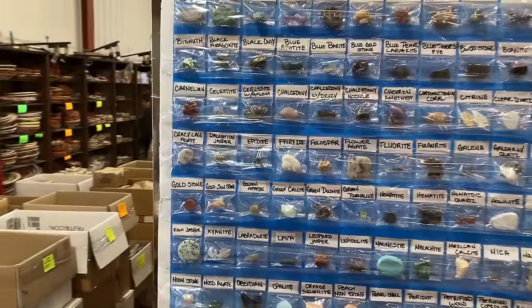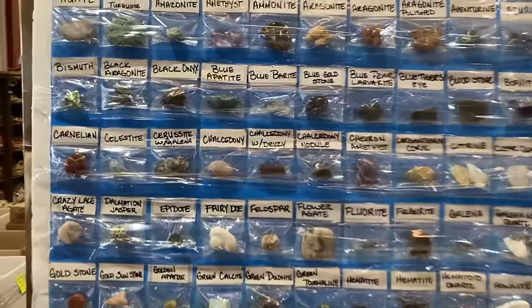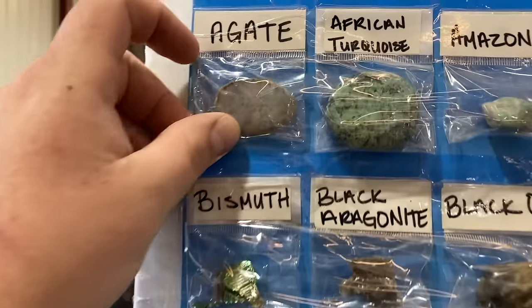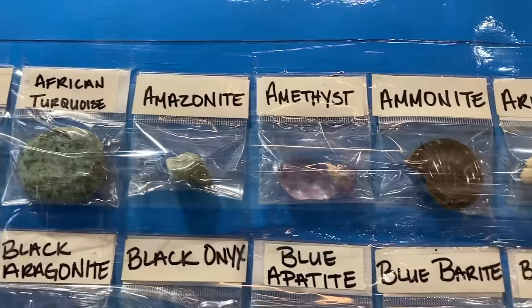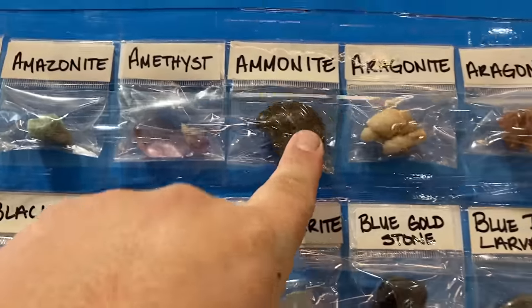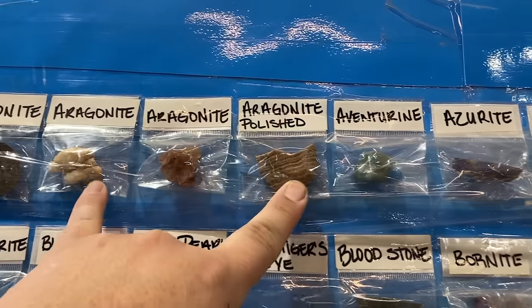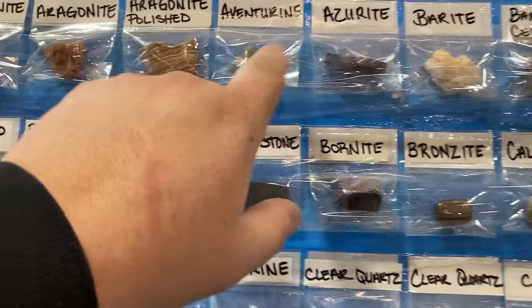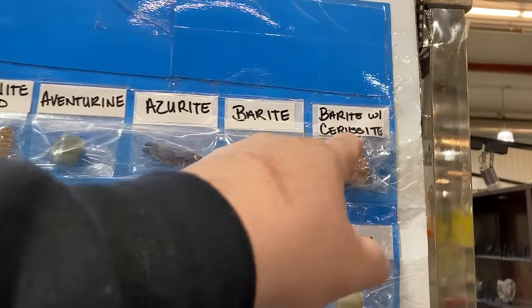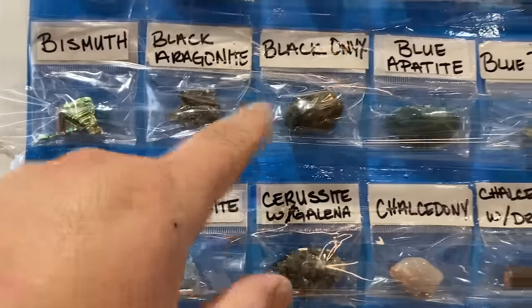Here's a quick spread of all the different materials. Agate, African Turquoise, Amazonite, Amethyst, Ammonite, Aragonite — another variation, third variation — Aventurine, Azurite, Barite, Bismuth, Black Aragonite. Kind of hard to see through the camera, but it's really nice that they do a nice spread, especially when they're showing off something like that. And that transparency is key in business.